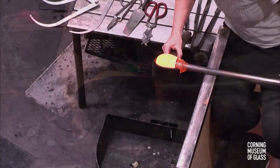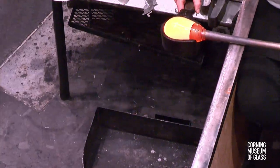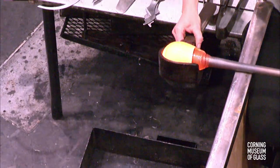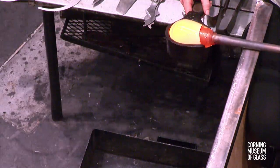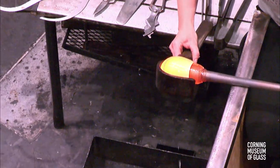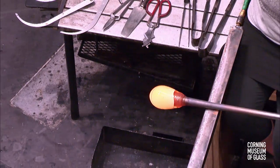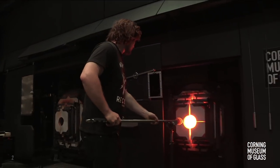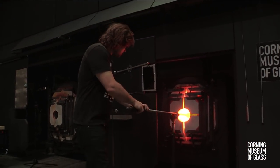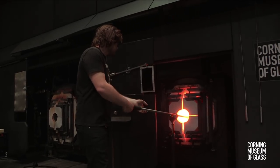This doesn't look like quite enough glass yet, so she'll probably gather one or two or even three more times. She needs to get the right amount of material to make the size piece you see behind me. For those just joining us on the live stream, this is Courtney Dodd, with her assistant George. We are working together to make this lovely vase that you see on the far side of the screen.